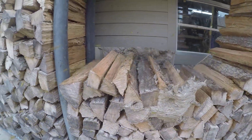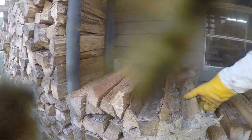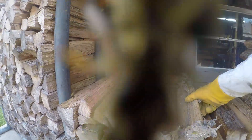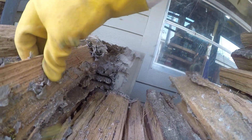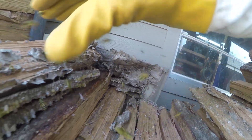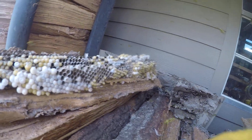I've done them in the firewood piles before, and what it is is they make a long skinny nest in between the cords of wood. Try not to destroy it too bad. This is part of the nest.